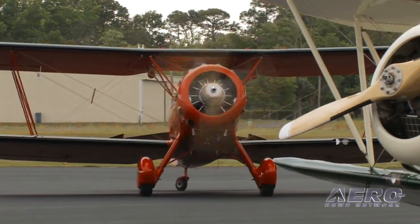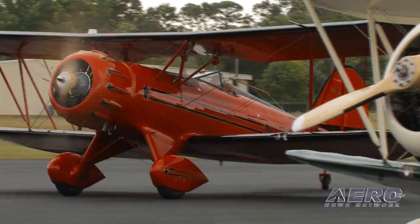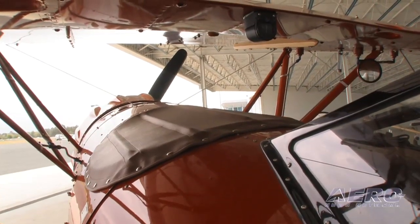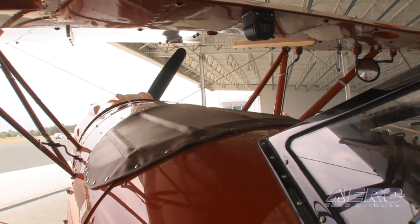Another unique feature of the Waco Classic biplane is the fact that it can carry three people. It's fully certified for three, with two passengers in the front cockpit and the pilot flying from the rear. The tonneau cover removes in about two minutes, and a windshield is then affixed, which just takes a few moments and can be done by the owner.